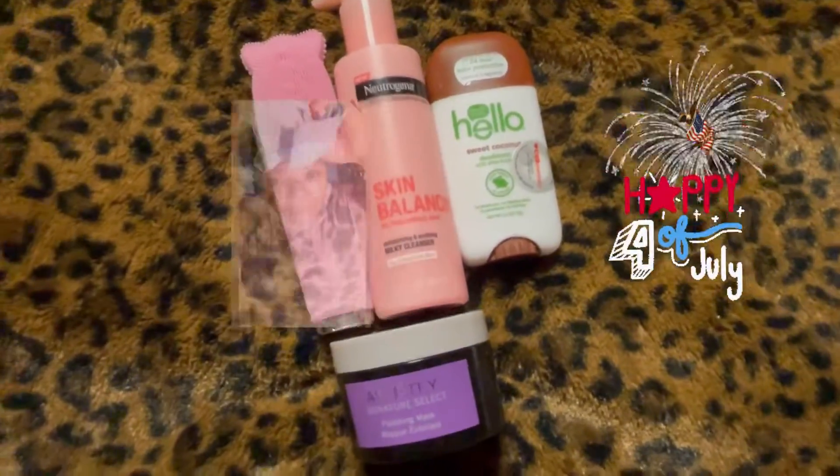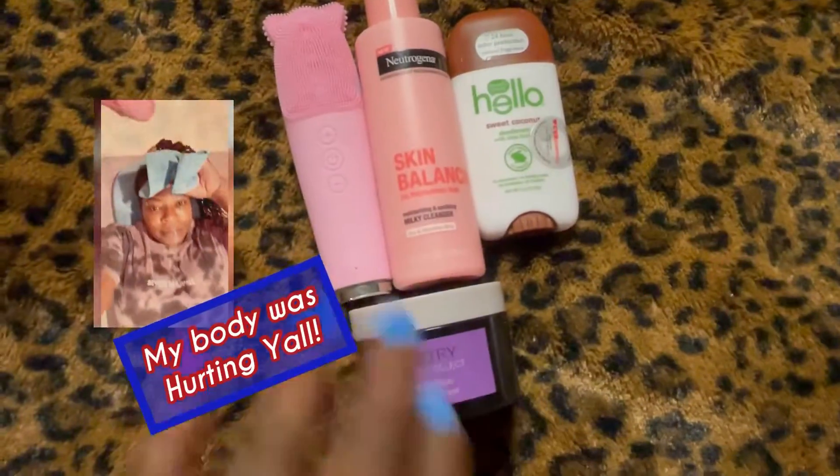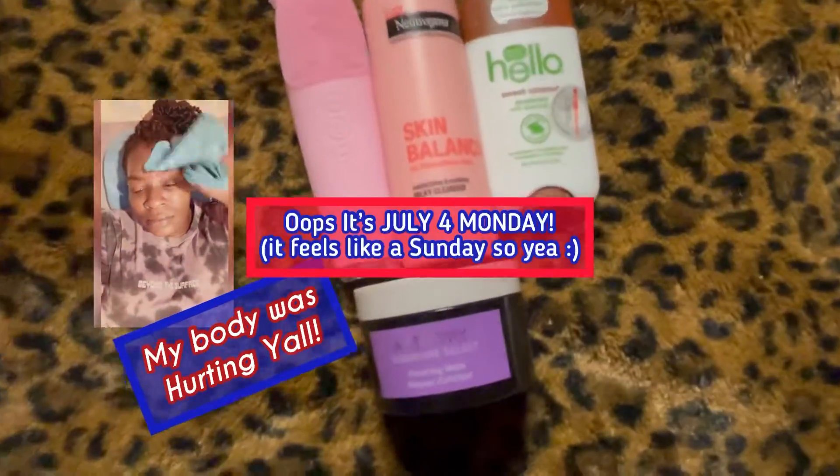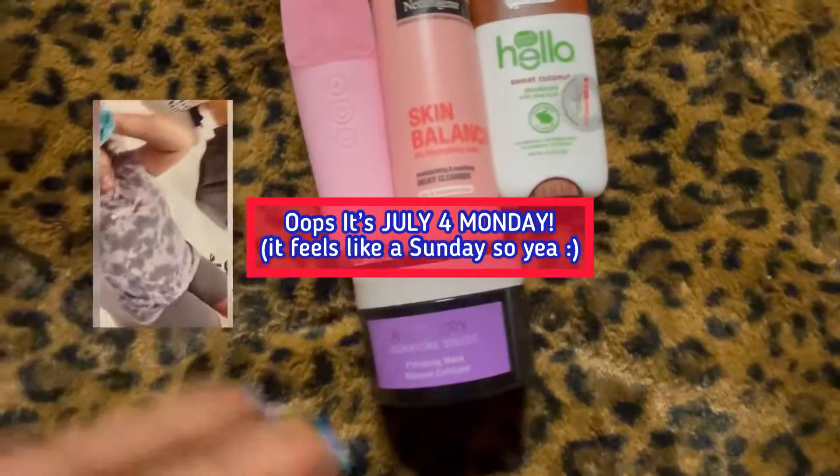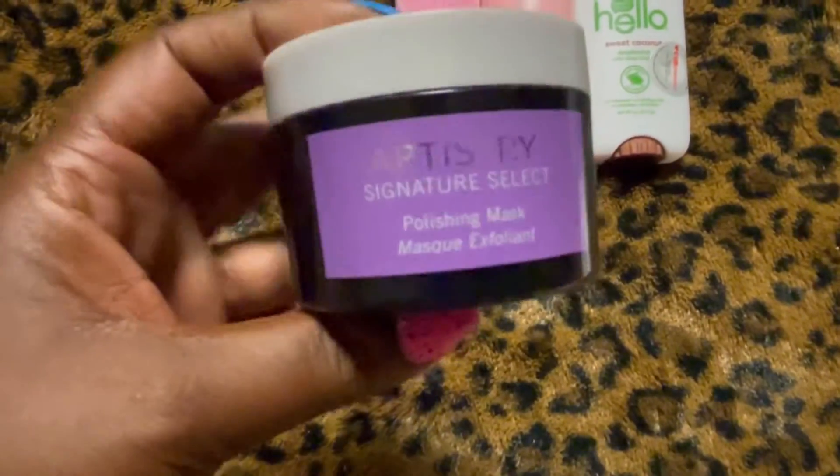I just got done having a workout and I just wanted to show you guys what I'm doing on my Sunday after-workout night routine — basically my bedtime routine.